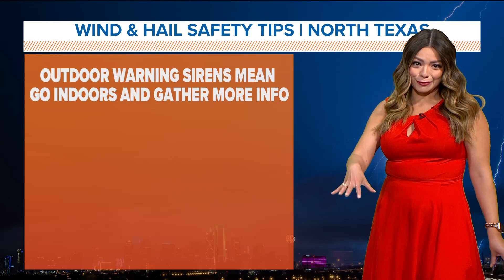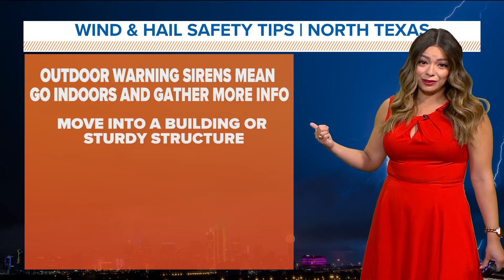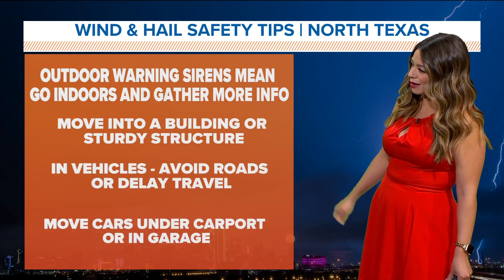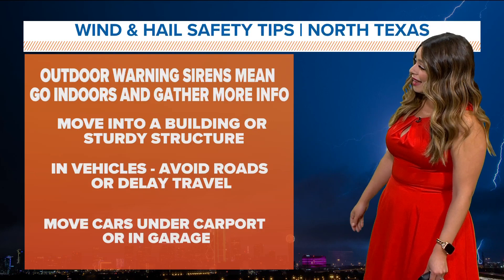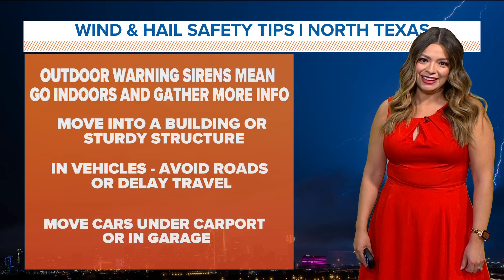Now that you know that information, know this: outdoor warning sirens mean go indoors and gather more info — they're not used only for tornadoes. Move into a sturdy building or structure. If you're in a car, you want to avoid or delay travel, or get somewhere safe quickly. And you want to move cars under a carport or a garage. All common sense things when talking about hail and strong winds here in North Texas.